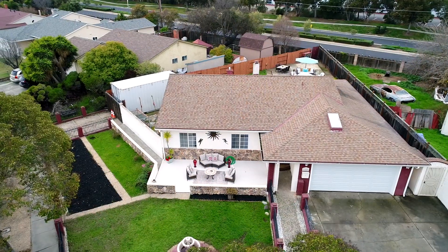Hi folks, Angela Franco here again with the Franco Team. We have another fabulous home to showcase for you today. Today's home is located in my hometown of Newark, California.